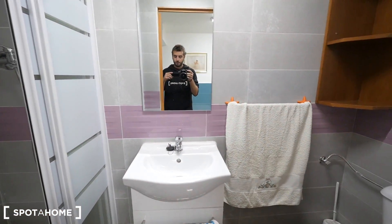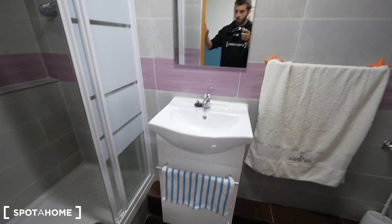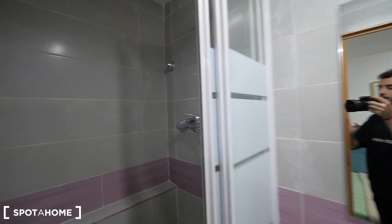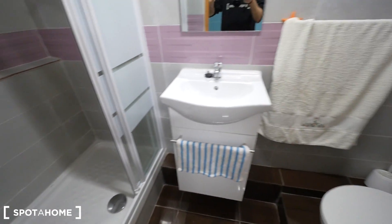And the bathroom — here it is. The sink, toilet, and some shelving. And then the shower — nice one. A really cool bathroom for one person.